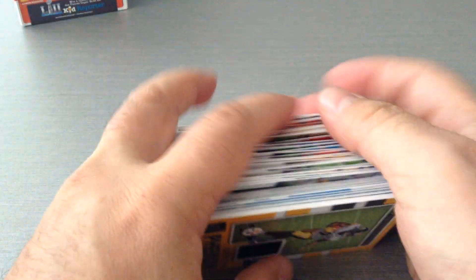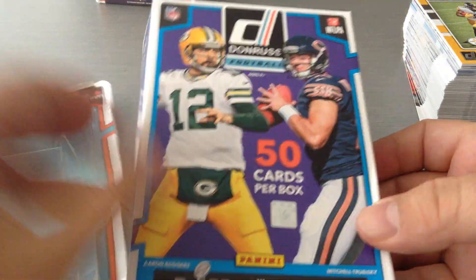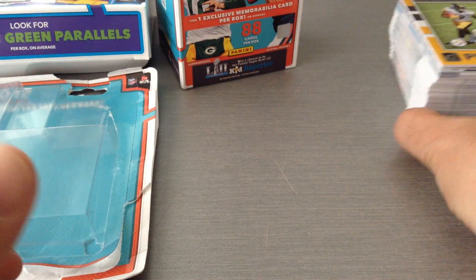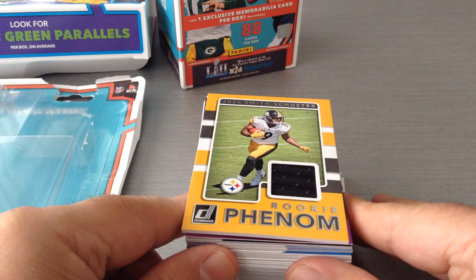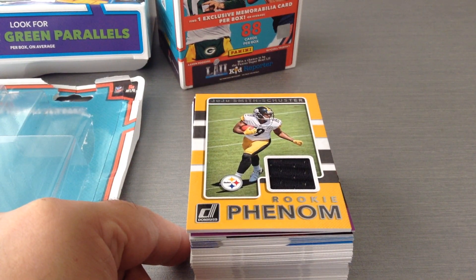Alright guys, I hope you've all enjoyed this triple opening of Donruss. First we opened the multi-pack, then we opened a purple hanger pack, and then we've opened your regular blaster box — and all these were from Target. I hope you guys have enjoyed this video. Don't forget to like and subscribe to the channel. I've got a lot of good stuff to share with you later on. Until then, take care of yourselves. Until the next video, cheers!